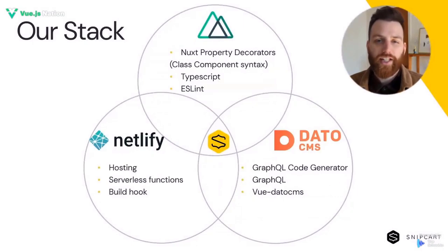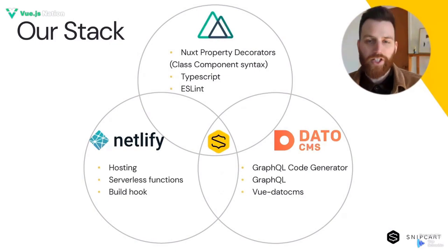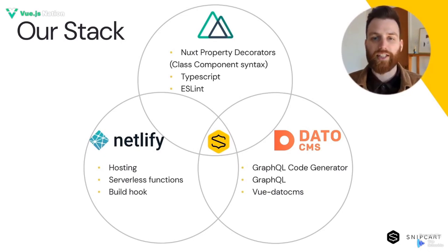When deciding on a new stack for our website, we have to take into account our reality. We are a product company, not a web agency. That meant we only needed to build a single site, not a hundred. That can have a big impact on your decisions because while it can be worthwhile to build some of your own tools for multiple sites, it rarely makes sense for a single use. In our case, we wanted to use tools that would allow us to skip most of the startup costs of creating a website. We also wanted to delegate the maximum we could to services in order to keep focusing on what we do best — our shopping cart.